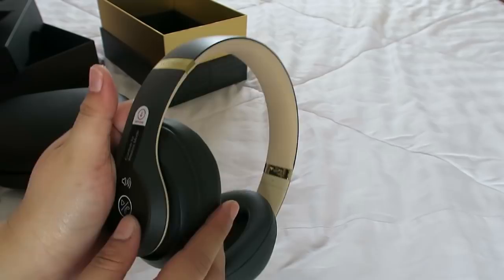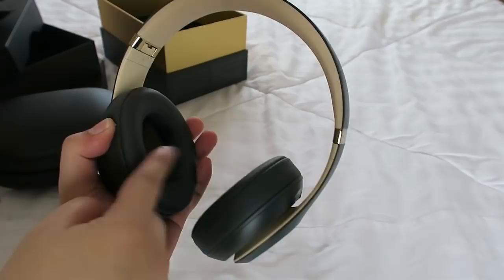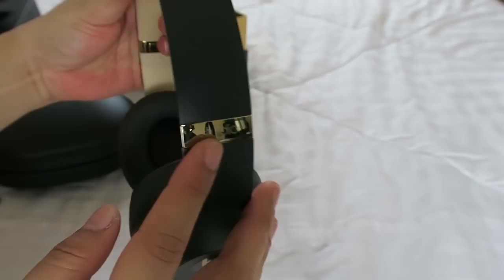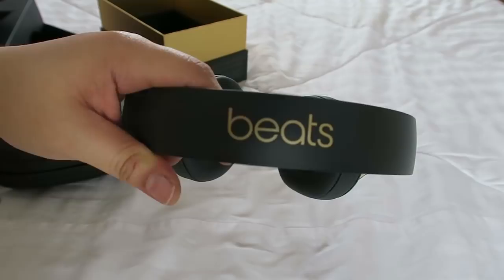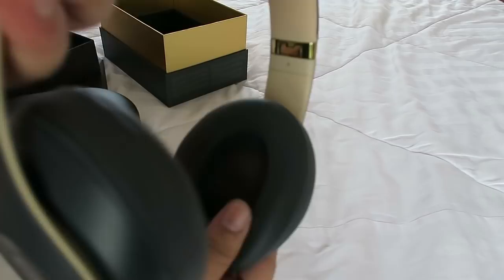These are the Studio 3s. The difference between this and the Solo 3s is the earcups — this one is over-ear instead of on-ear like the Solo 3s. The color is a matte gray with gold detailing. On one side it says 'Studio 3' and on the other side it says 'Wireless.' On the top part it says 'Beats' in a matte gold color, and the inside padding is a beige rubberized leather with gray foam earcups.